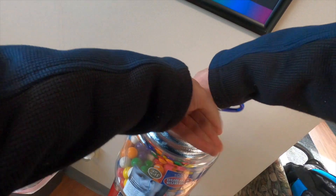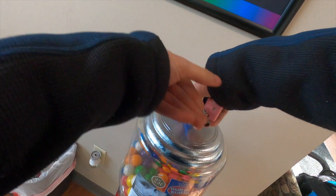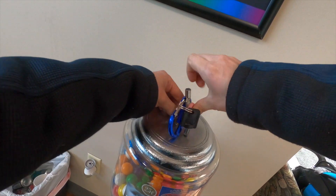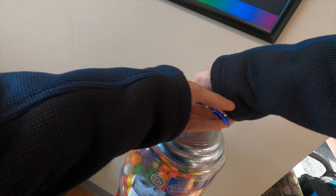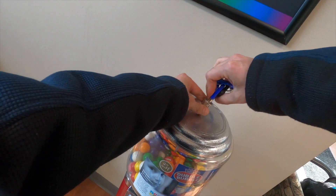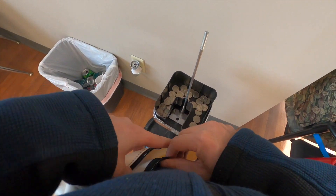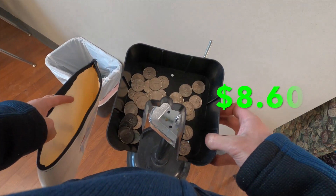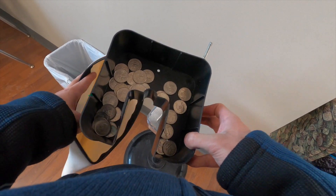Next up we're at a collision repair shop, and this used to be one of my best locations. One of the employees here used to eat the gumballs like crazy, but unfortunately he's not employed here anymore and sales have really dropped. I was easily doing $15 to $20 a month before, and on this collection we did $8.60 — definitely nowhere near what we were doing before.